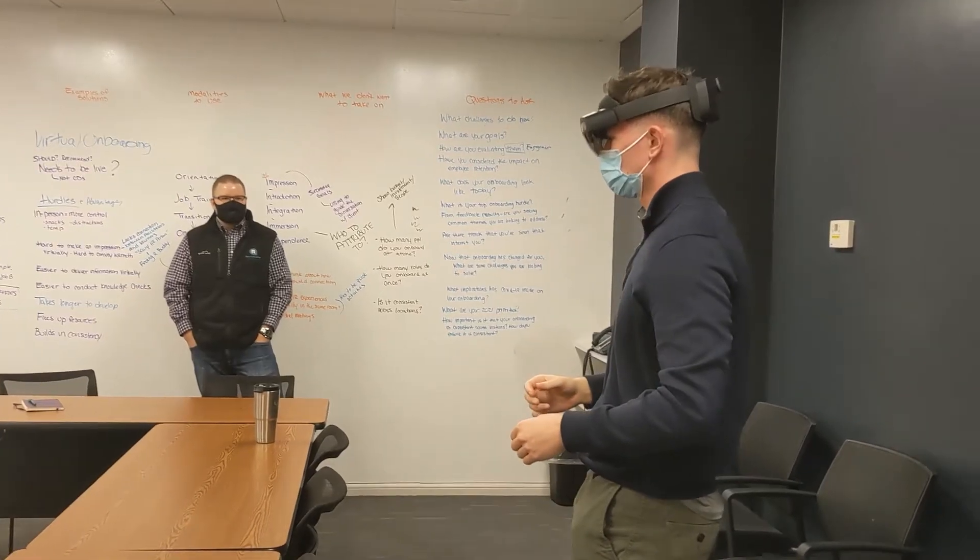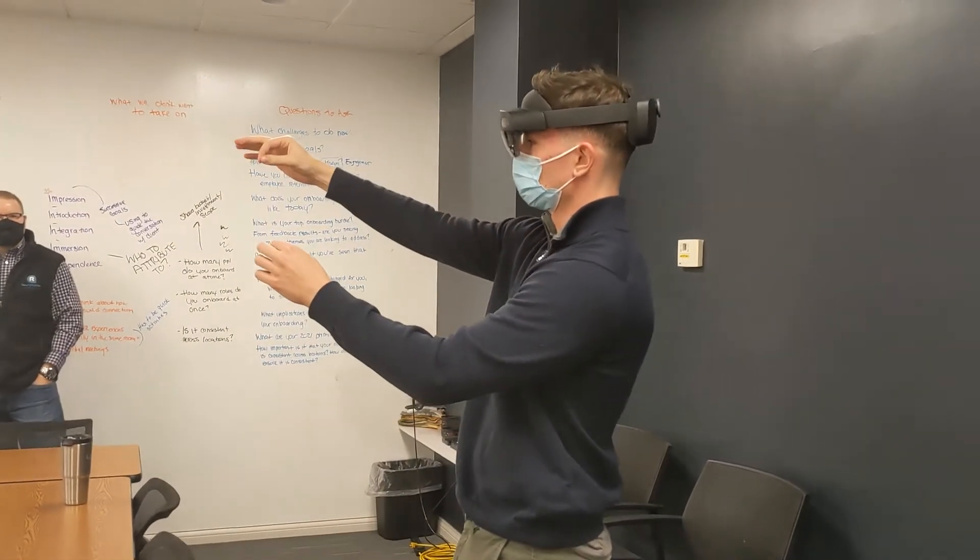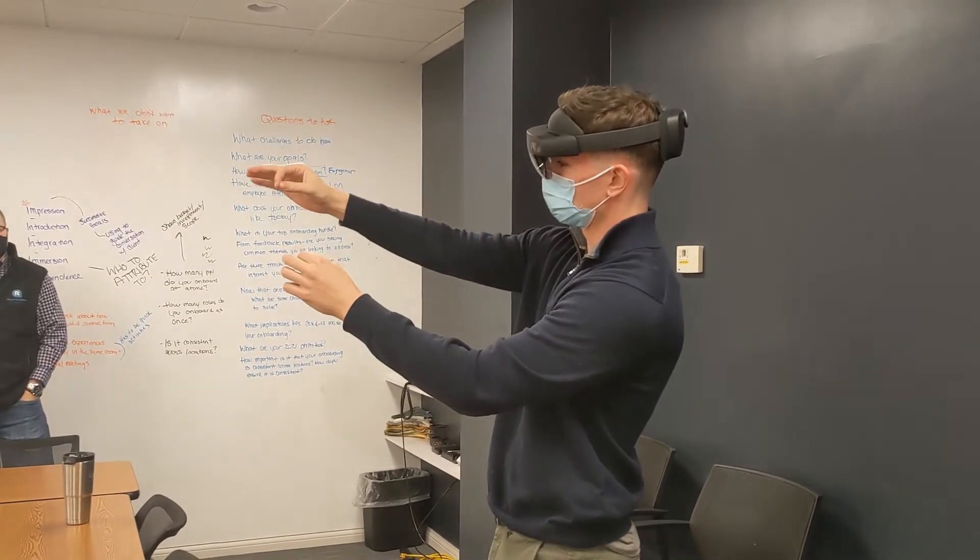Augmented reality is a great tool when you're training on products or equipment. Examples of this include technicians studying a new engine or cashiers learning a new point of sale system. When used as part of a blended learning program, AR can help reinforce learning objectives with interactive and engaging activities.